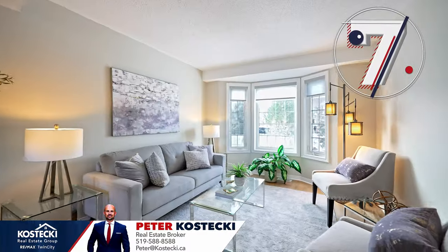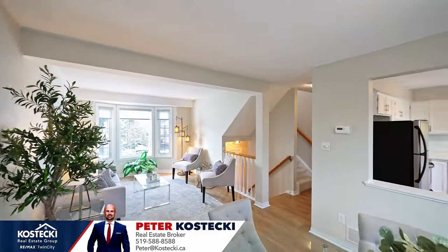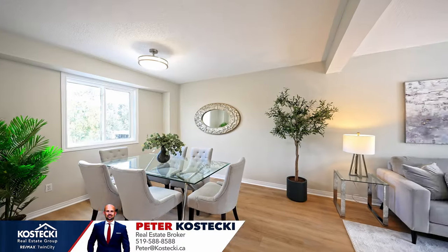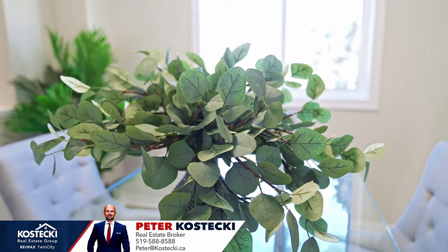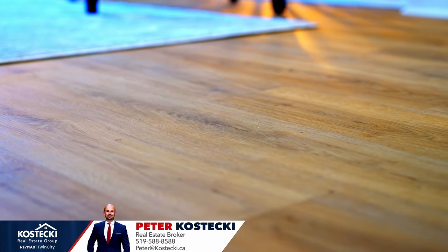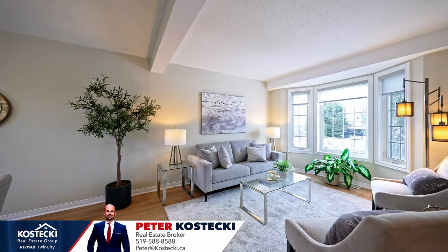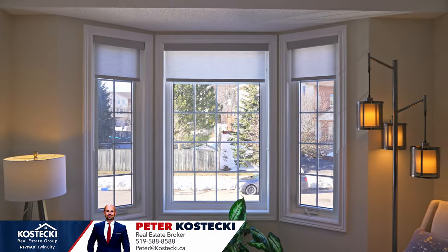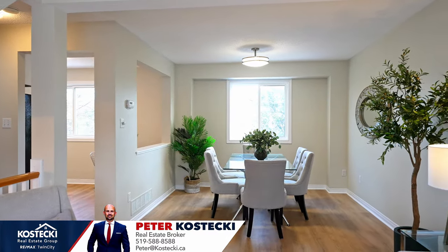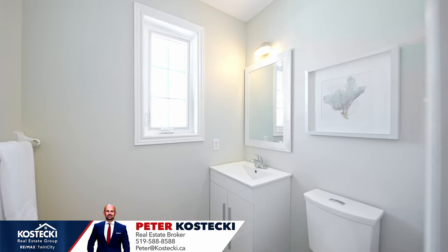Number seven: bright and airy main floor. Welcome inside. Take a tour of this beautiful layout. Take note of the updated luxury vinyl flooring, which lends modern style to this space. You'll appreciate the open and airy layout, and with all the natural light this space gets, you'll never want to leave. Also of note is the full dining room, updated light fixtures, and a great updated powder room.